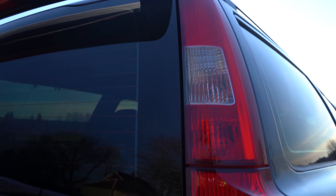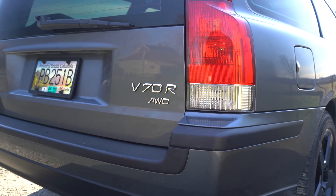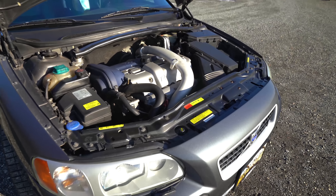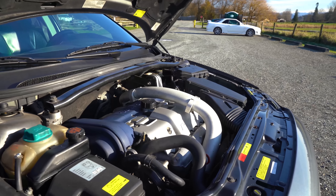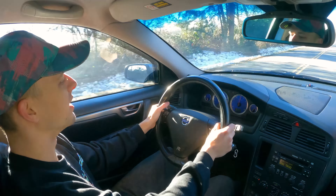I'm driving a V70R, which is the generation after the 850R — the car that replaced it. It's got a 2.5 liter five cylinder engine under the hood. The V70R was kind of the first modern-looking, non-boxy Volvo performance station wagon. This is a bit of a sleeper.